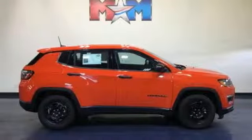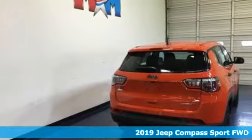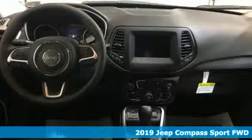It's a new 2019 Jeep Compass. The adventure you're dreaming of becomes a reality in this Compass. It's well equipped with the features you need.